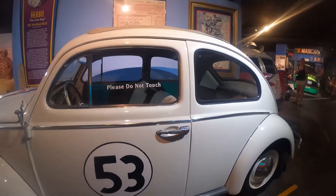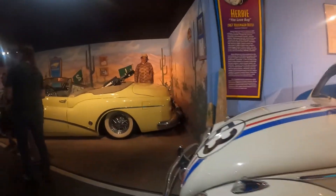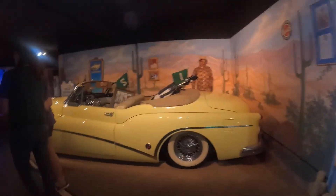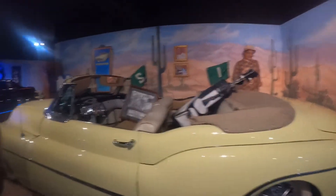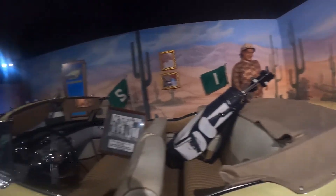We've got Herbie the Love Bug. Over here we have a 1953 Buick — Bob Hope's car that he used to drive back and forth playing golf.